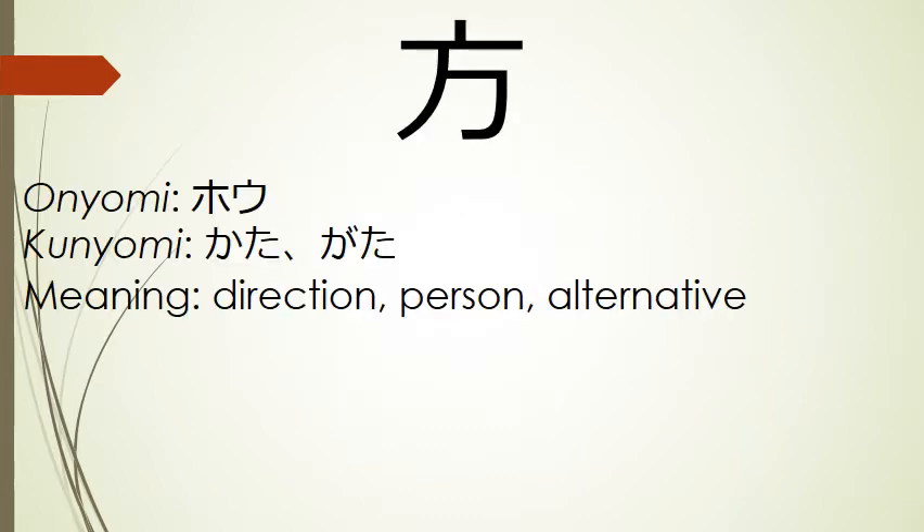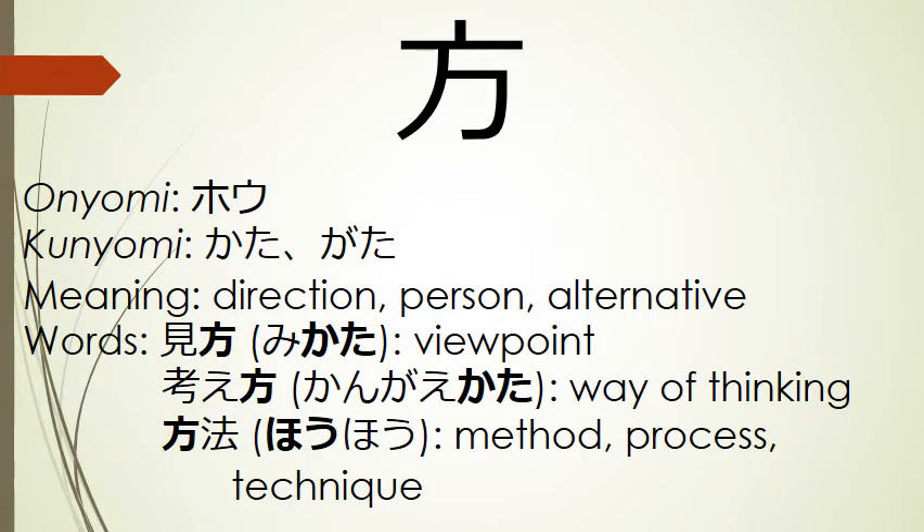Our next kanji means direction, person, or alternative. Its onyomi is hou, and its kunyomi include kata and gata. Words that use this kanji include mikata, viewpoint; kangaekata, way of thinking; and houhou, method, process, or technique.